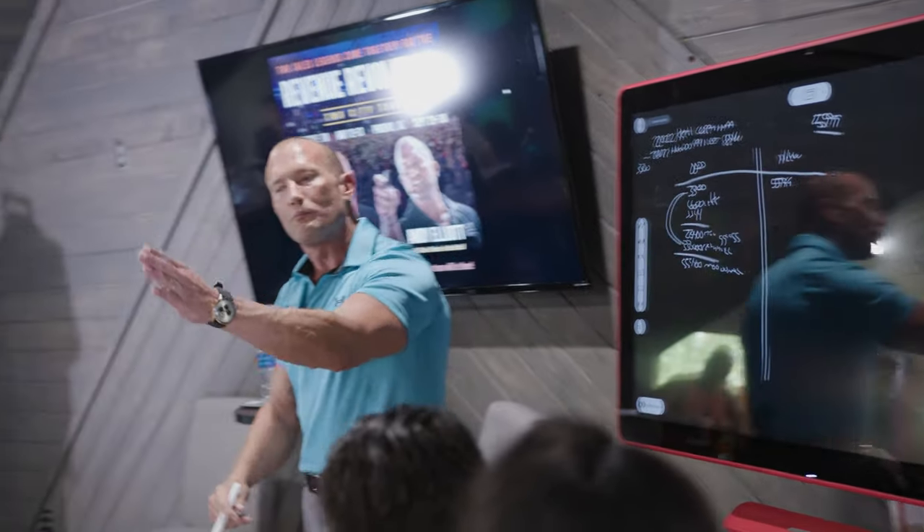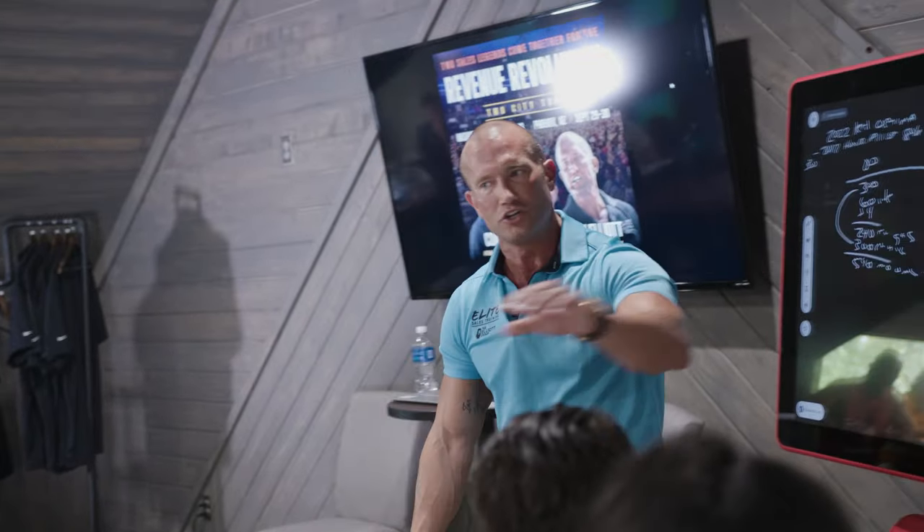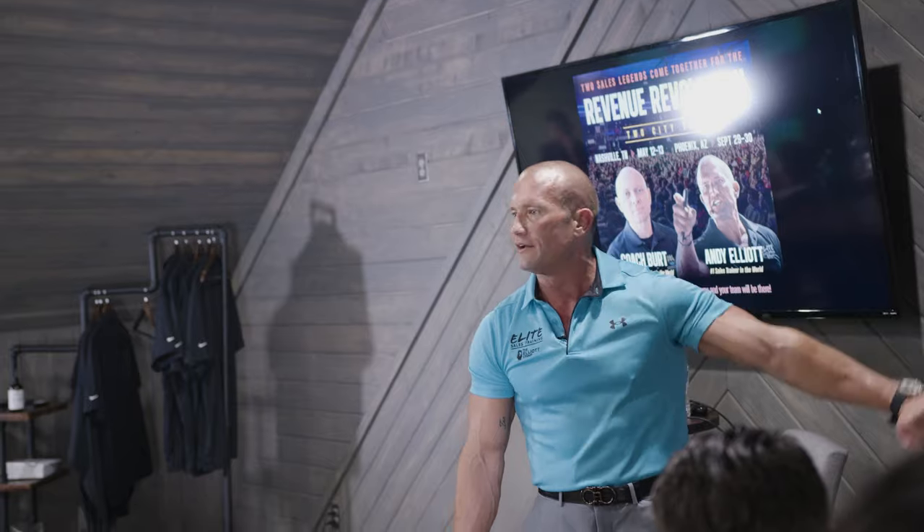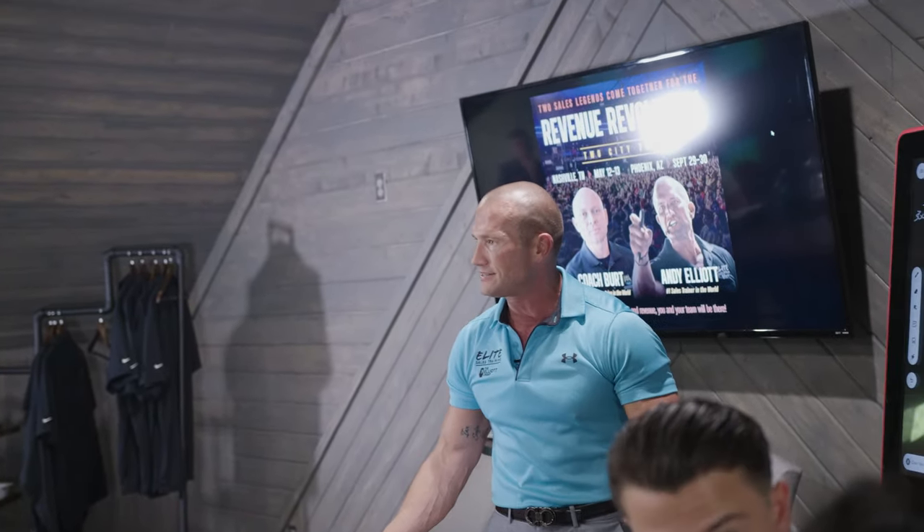So even if you don't buy my new car today, how much money does it cost between gas and payment to own your old one? $540 — $300 for the payment and $240 for gas. Does that make sense?